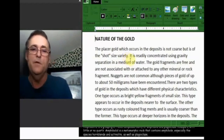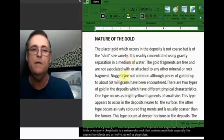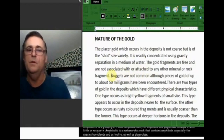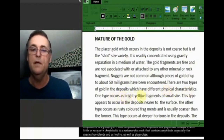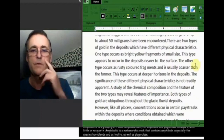It is readily concentrated using gravity separation in a medium of water — it's panned. Gold fragments are free and not associated with or attached to any mineral or rock fragments. Nuggets are not common, although pieces up to about 50 milligrams have been encountered. There are two types of gold in the deposit with different physical characteristics. One type occurs as bright yellow fragments of small size, and this type appears to occur in deposits near the surface.